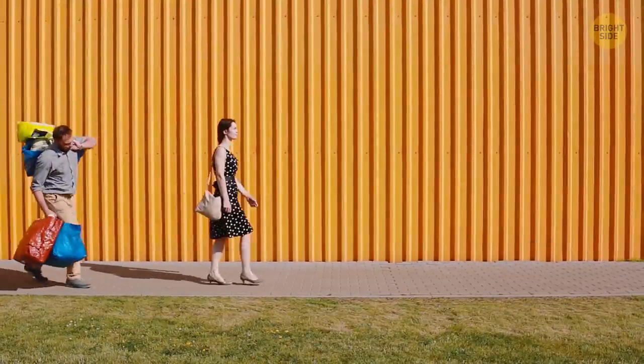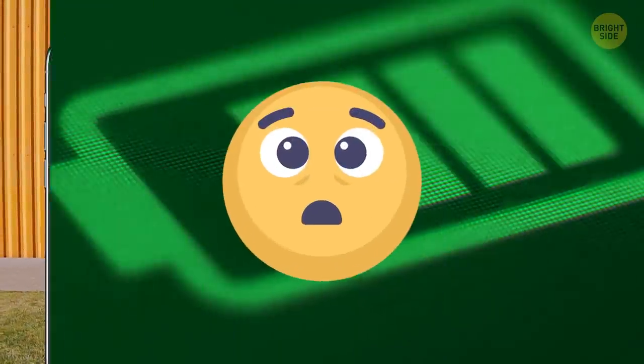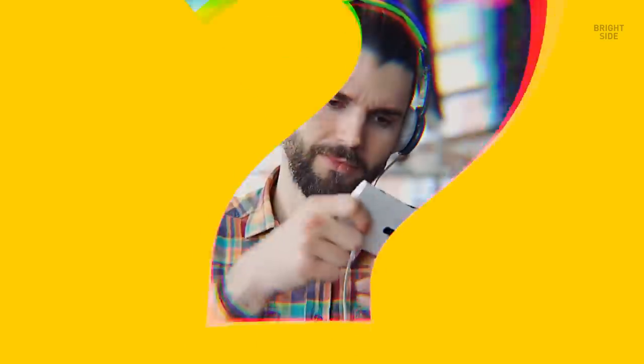Oh boy, you're out doing some holiday shopping when you see your battery is almost empty. Wait, it was at 100% this morning, and you barely touched the thing all day! What could you have done to wear it down so quickly? Could it be that cold winter weather? It might be any of these common battery drainers!